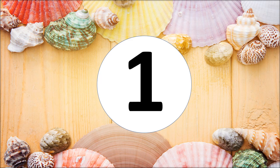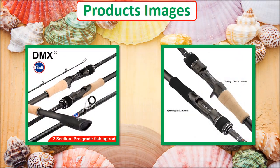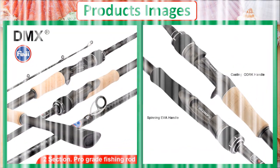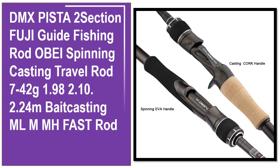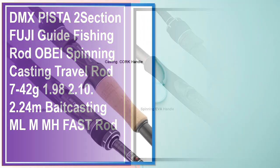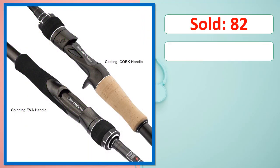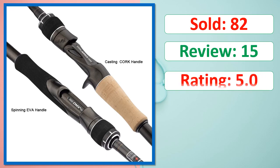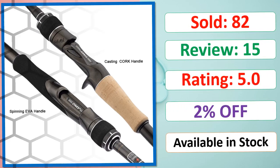At number one. Products images. This is best quality products. Sold, review, rating, percent off, available in stock.